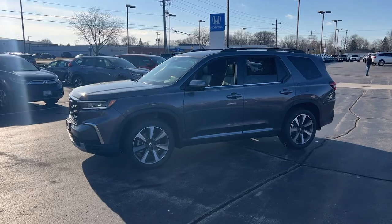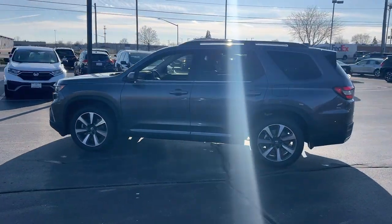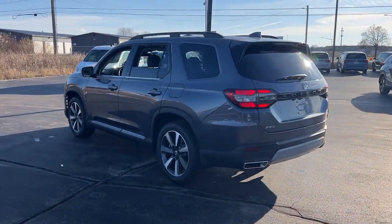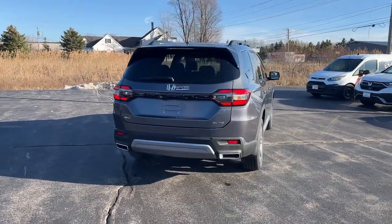It's the go-to SUV for family road trips, cargo hauling, towing or scenic cruising. With seating for up to eight passengers, a comfortable and spacious cabin, and the latest connectivity technology, it has everything you need to power your adventures.